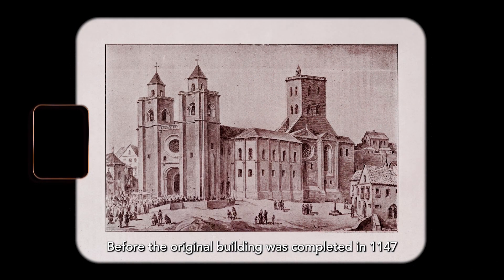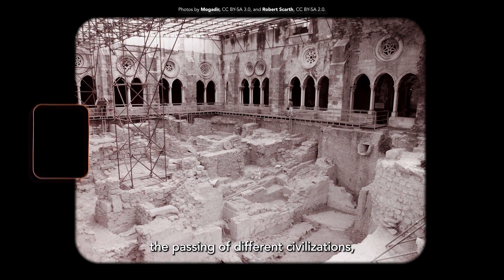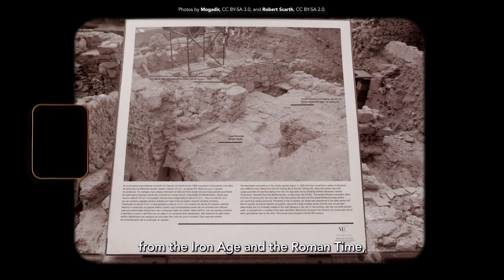Before the original building was completed in 1147, per order of King Alfonso Enriques, this particular area had for long centuries witnessed the passing of different civilizations, from the Iron Age and the Roman time, to the Visigoths and the Islamic period.